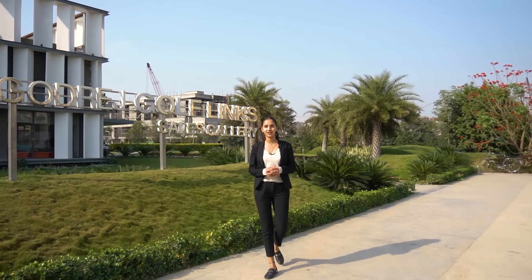Hello and welcome back to my YouTube channel. I'm Divya and today we are at Godrej Golf Links, which is in Greater Noida Sector 27, and we are on a virtual tour of Godrej Golf Links today.